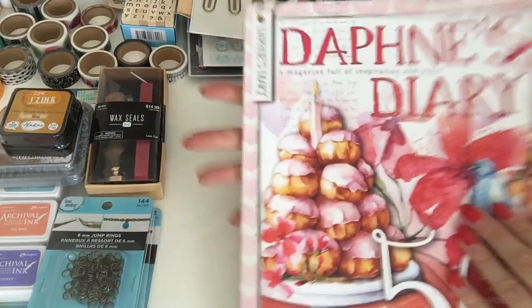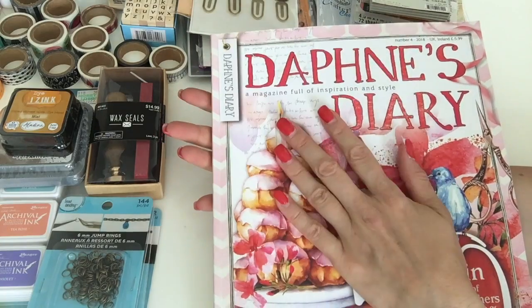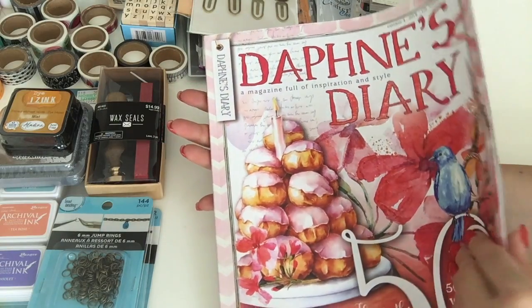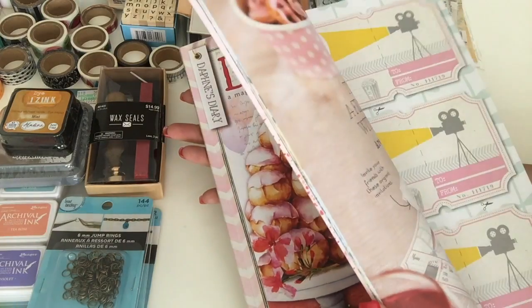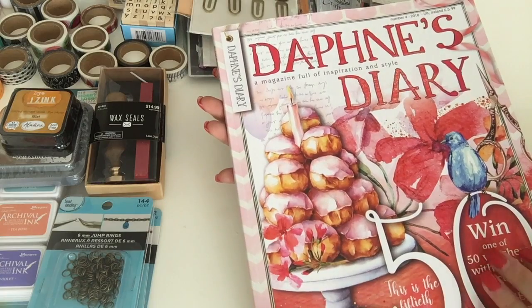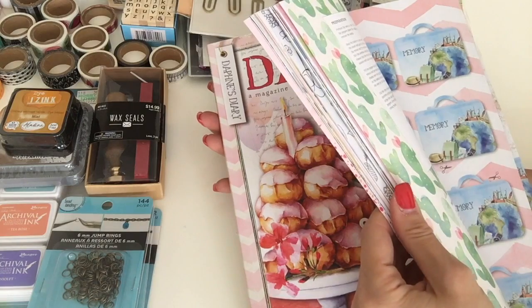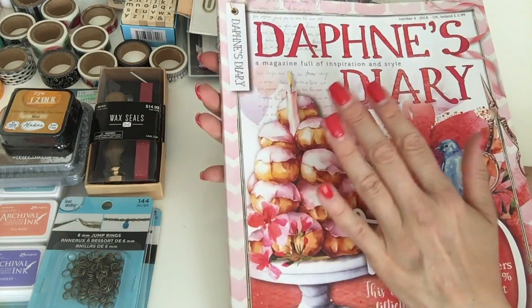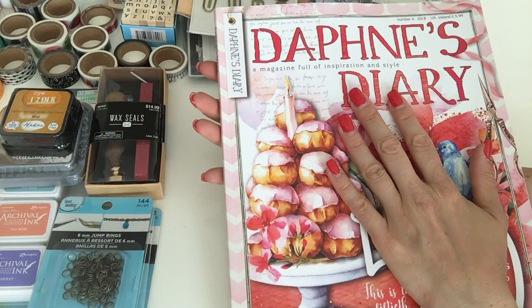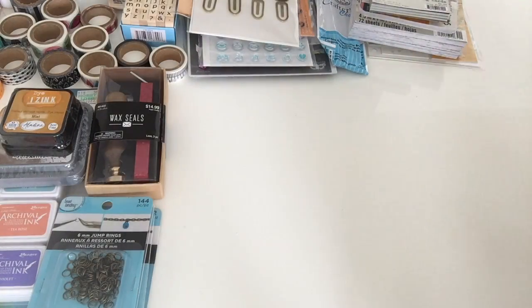And of course I had to get Daphne's Diary — we do have this in German here but I really don't want to read it in German. I know most of you know Daphne's Diary, it's just lovely. I'm going to be using a lot of the images and things you can cut out. I know a lot of you collect the magazines and don't want to cut things out, but I actually do use all the bits and goodies in here.